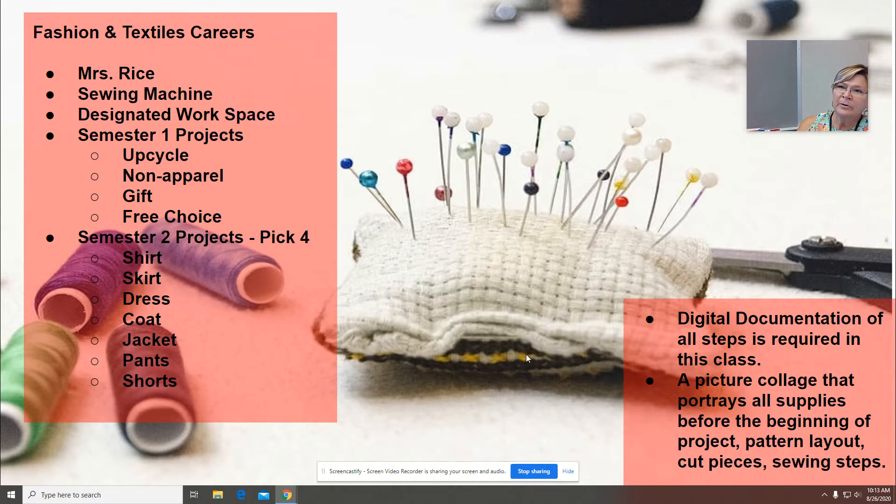They will also make a non-apparel item — something you don't wear — such as a book cover, a quilt, or dog clothing. There's a large range of choices for non-apparel. A gift project is next, where students make something to give away to someone, as well as a free choice project — whatever they want to make, as long as it's sewn and legitimate. The last three projects all require a commercial grade pattern.